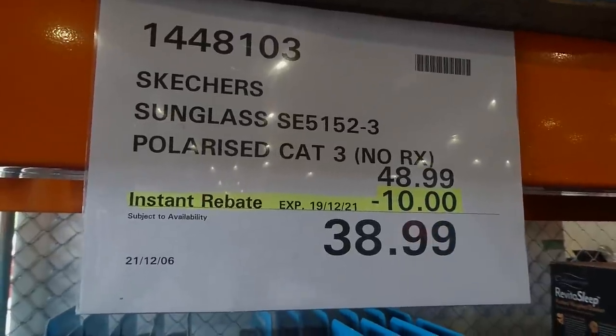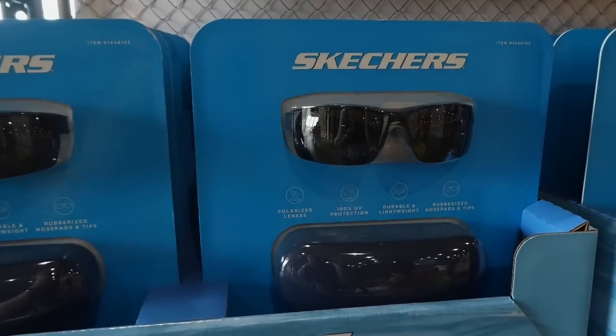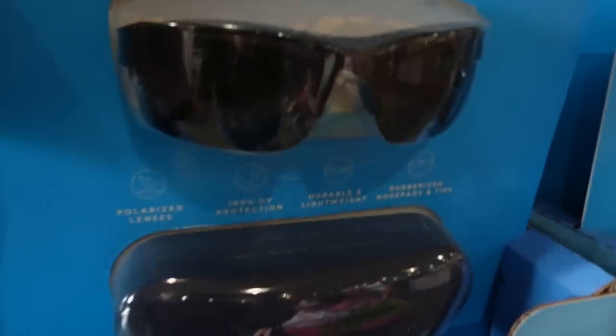Skechers sunglasses — they're polarized — are $10 off, down to $39. They look like they only come in the one style; they're all the exact same. So if you see on the back, they're a bit dusty.